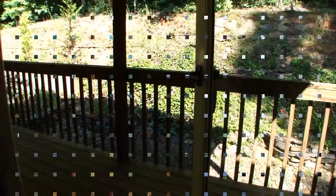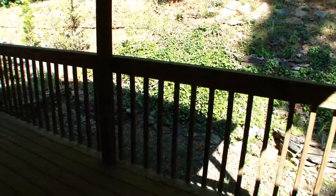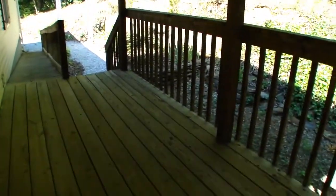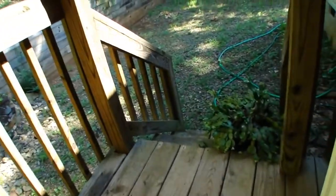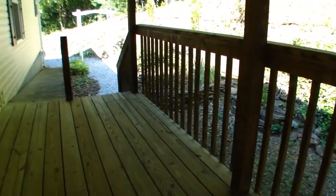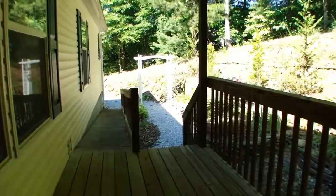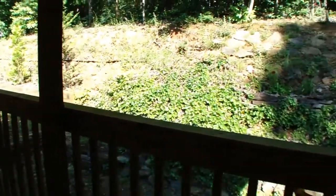I'm going to take you out front and show you that deck. This is the door we came in. As you can see, there's a deck out here — it's a nice size. Steps to go out to the yard, and there's also a wheelchair ramp on that side. This home is beautifully landscaped. Someone's done a really nice job keeping the yard up — it looks beautiful.